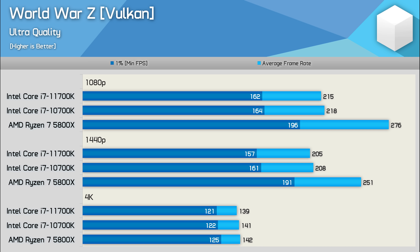The Intel CPUs also struggled in World War Z, at least relative to the 5800X, which was up to 27% faster than the 10700K. The margin was slightly reduced at 1440p and then neutralized at 4K, but still when CPU limited, AMD is much faster in this title.